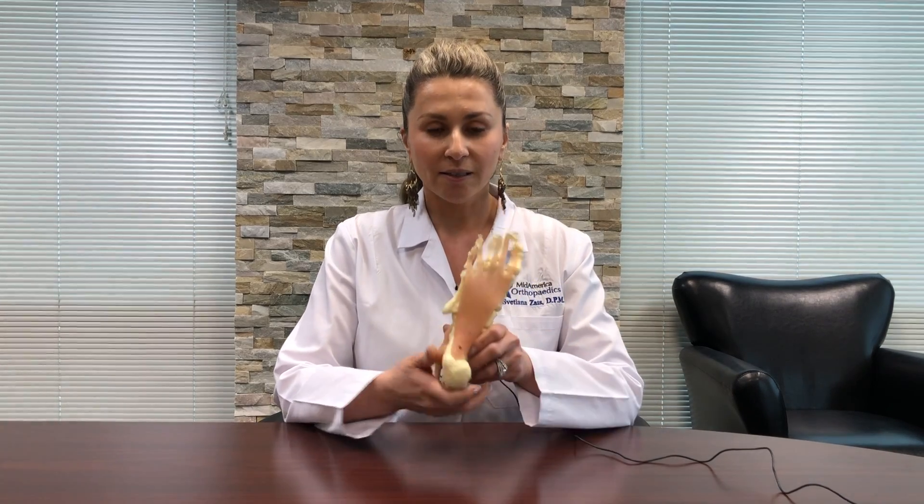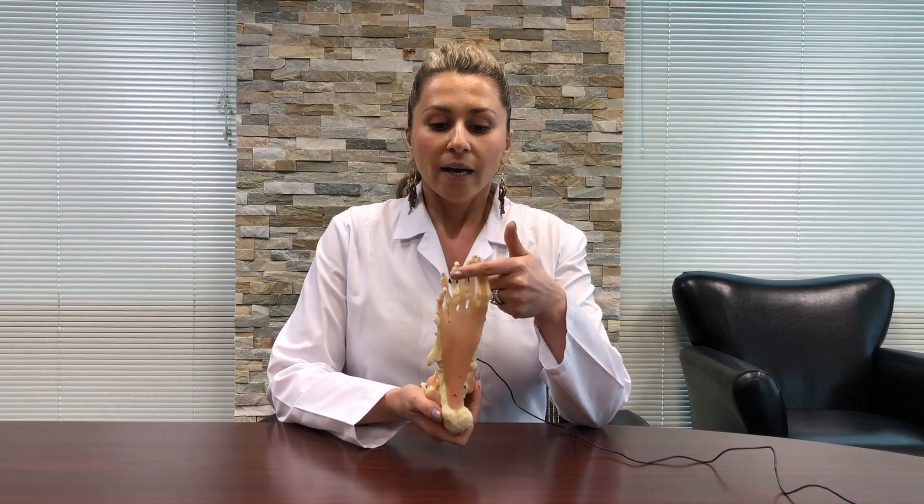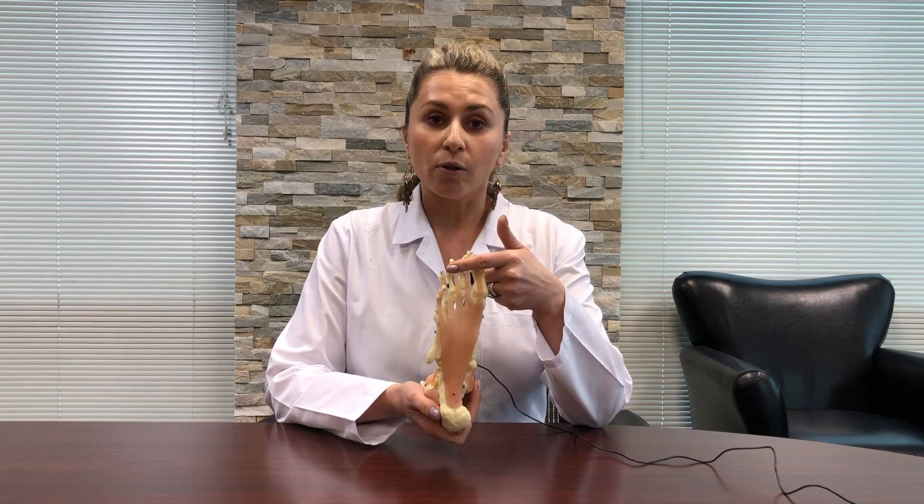The plantar fascia is a band of tissue that connects at the heel bone and then goes across and attaches at the ball of the foot.